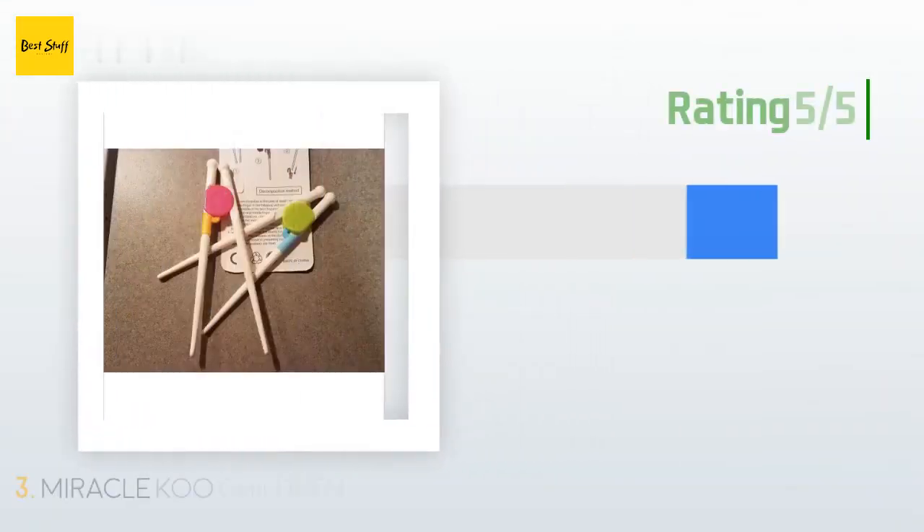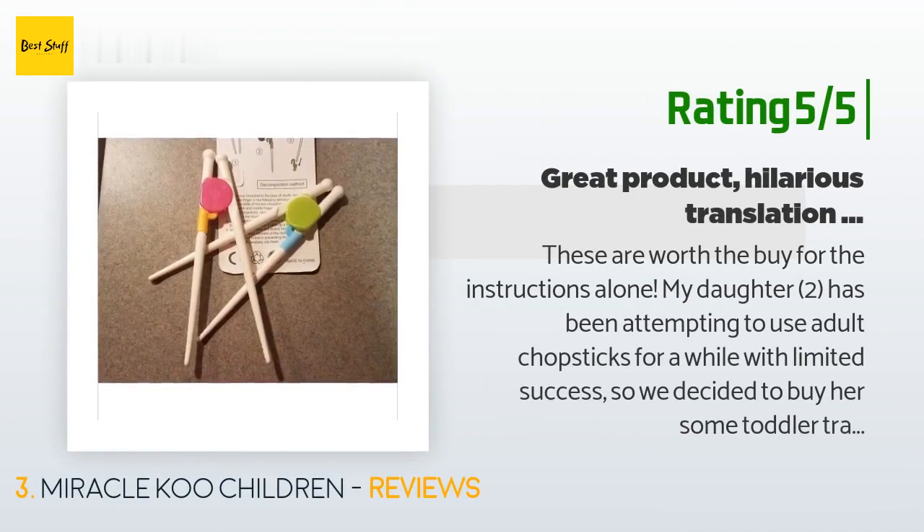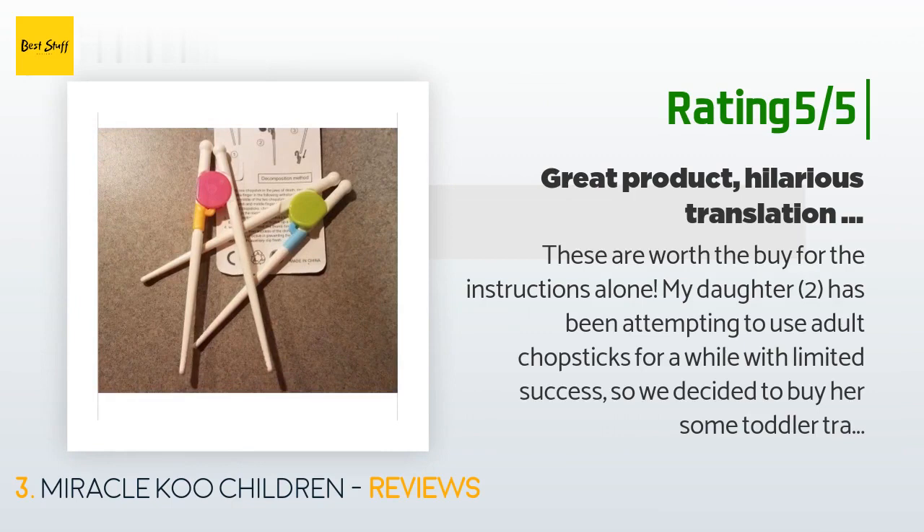Another happy customer said: 'These are worth the buy for the instructions alone. My daughter has been attempting to use adult chopsticks for a while with limited success, so we decided to buy her some toddler training chopsticks of her own. So far so good — she's learning the pincer motion and loves having her own special chopsticks. They seem well made, and it's a great price for four sets.'